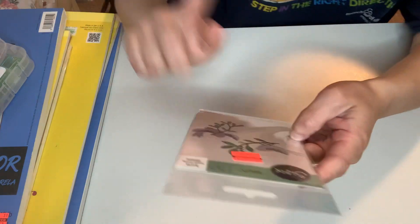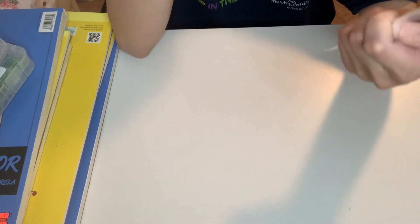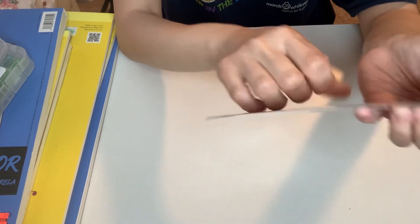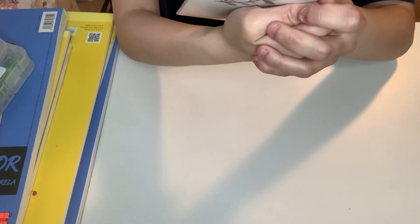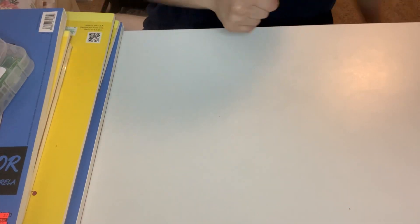At the clearance section, I was debating on this — whether I should get it or not — but I decided why not. It is the Sizzix Peace on Earth Doves die. This was $3.24 on clearance, so I got that. The only thing I forgot to get was the Lantern from Sizzix — I should have gotten that one.